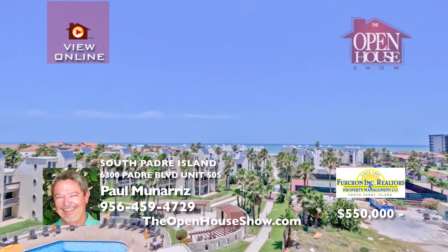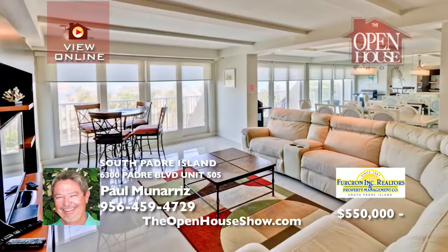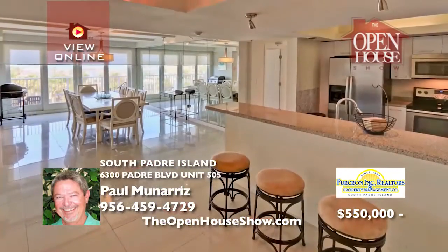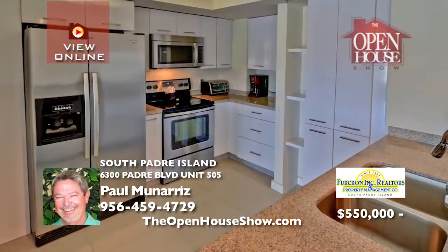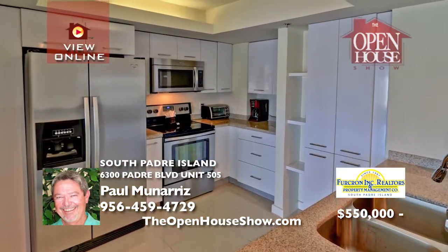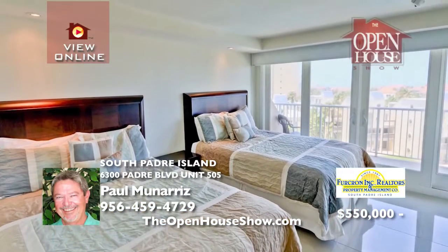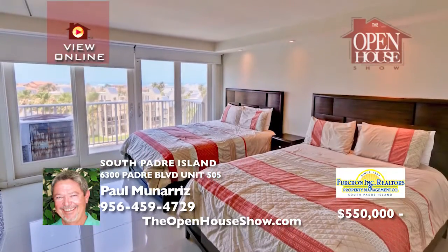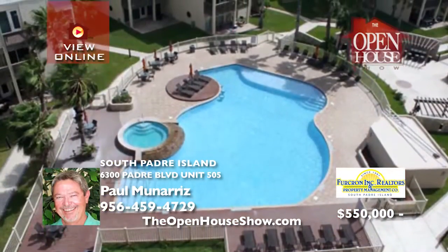This luxury three-bedroom, three-bath condo has expansive views of the Gulf of Mexico. Step out onto the spacious balcony, accessible from two bedrooms and the living area, and soak in your perfect weekend getaway. The kitchen impresses with its modern appliances and granite countertops. The condo is ideal for families with children of all ages. Call Paul Menares today to view this slice of paradise.